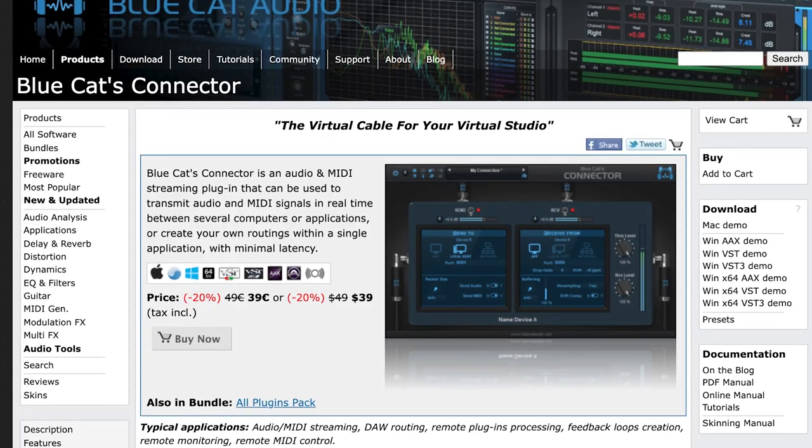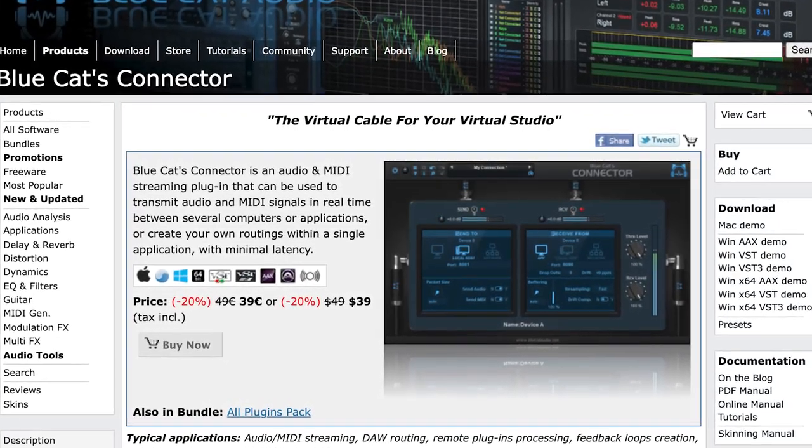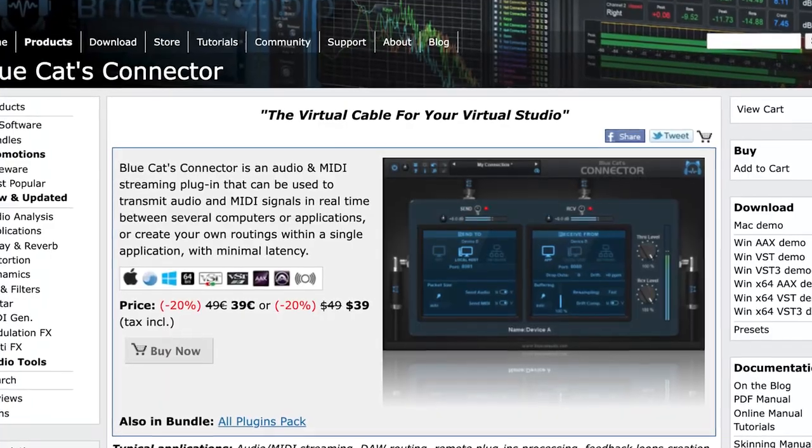Blue Cat's just released a new plugin called Connector, which gives you the ability to add a dry/wet knob to any plugin, giving you the ability to parallel process even if the plugin doesn't have that feature.